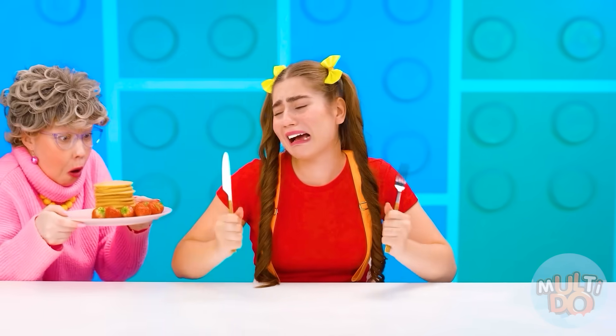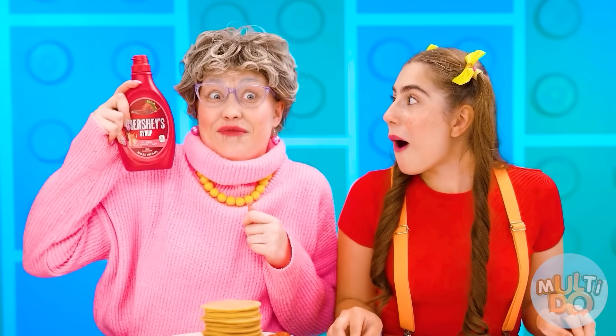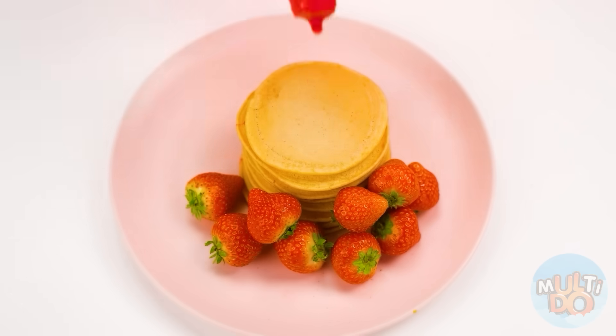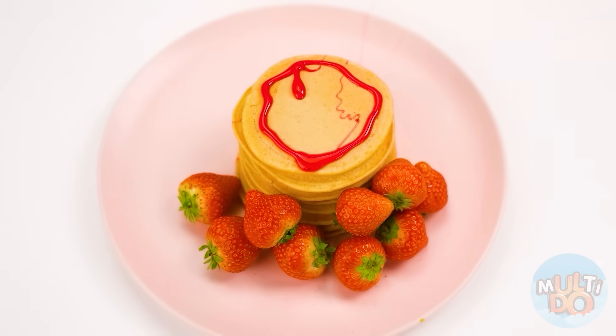I want something delicious! Give me a treat! There are my signature pancakes with your favorite strawberry syrup! Now I'll just spread some on the pancakes and you can eat, my beloved granddaughter!